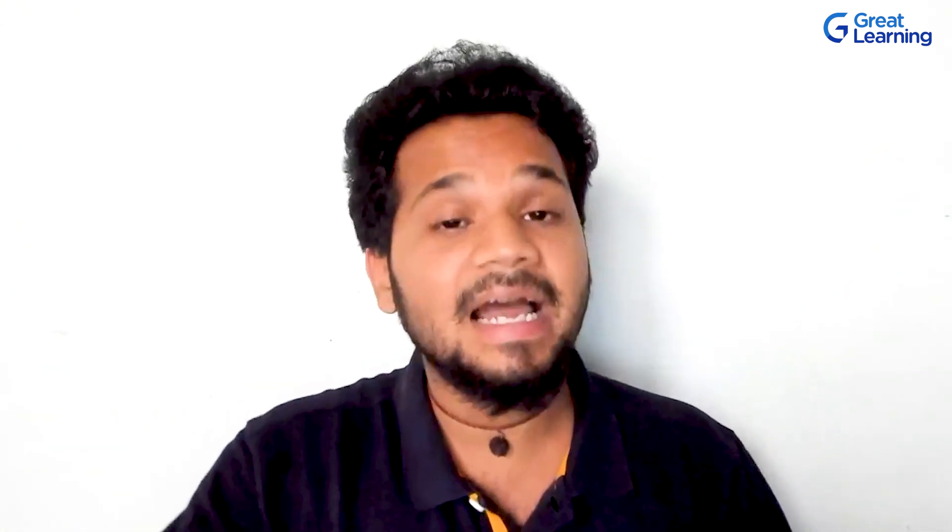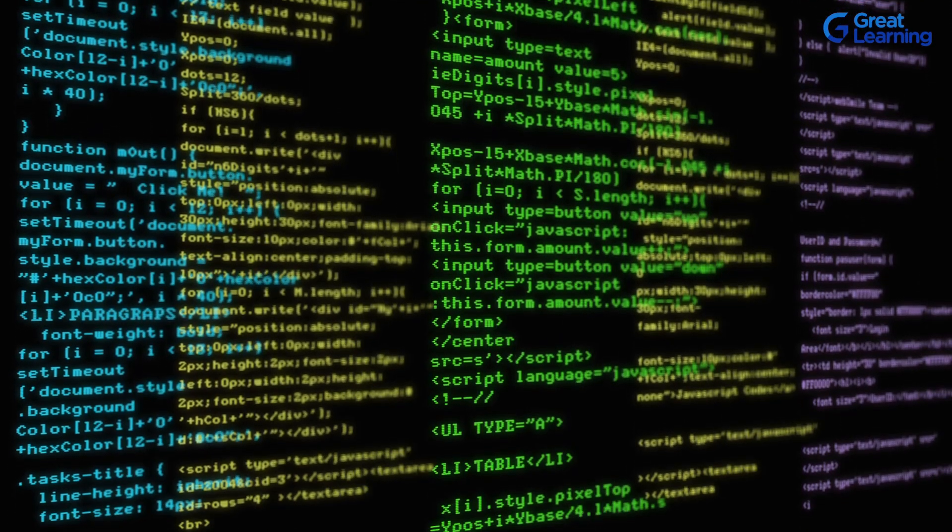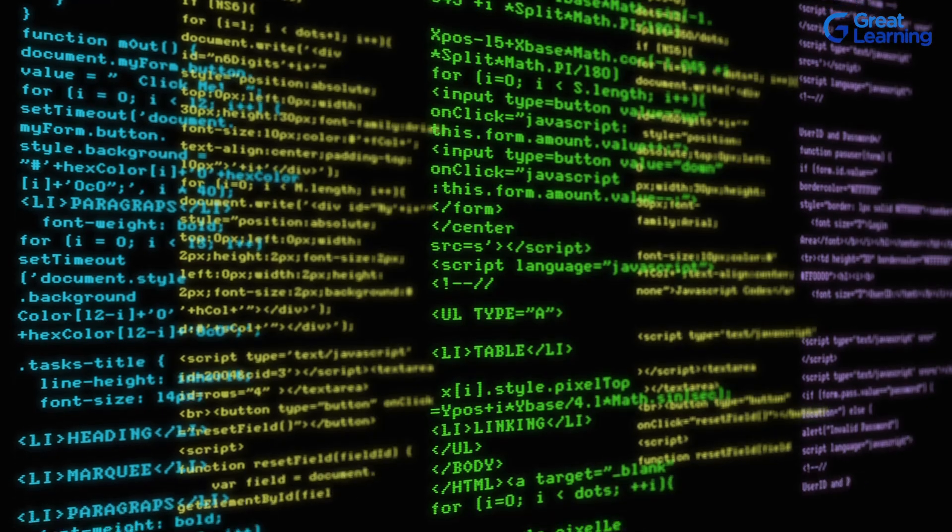A friend comes over and says, 'I want to write my first program — can you help me print Hello World?' In that case, we converted the English language into a machine-understandable language by making use of a programming language, be it Python, C, C++, Java, or anything else. That's coding.